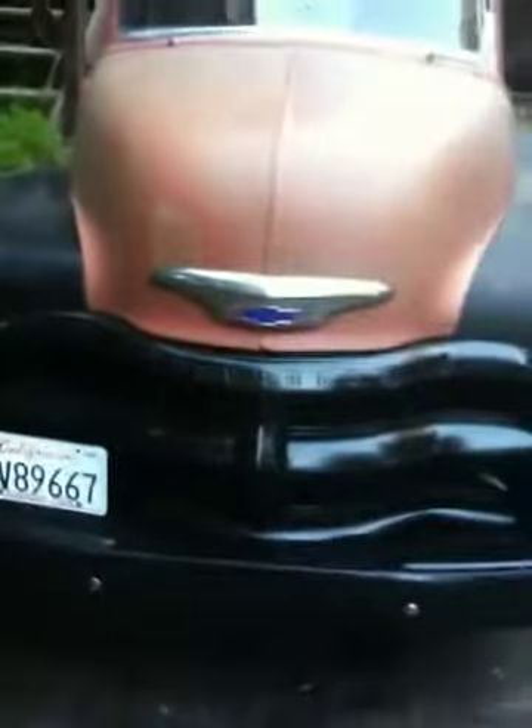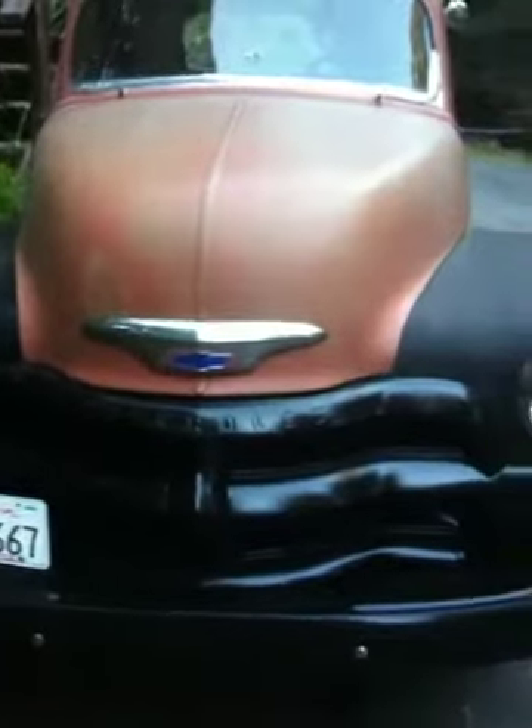Here's the '54. The only thing that's shiny on it is the grill, because that's the only thing I clear coated. The rest of the paint just faded after ten years or whatever. And now it's got a big old rust hole. I don't know if this is gonna turn out, but we'll see.